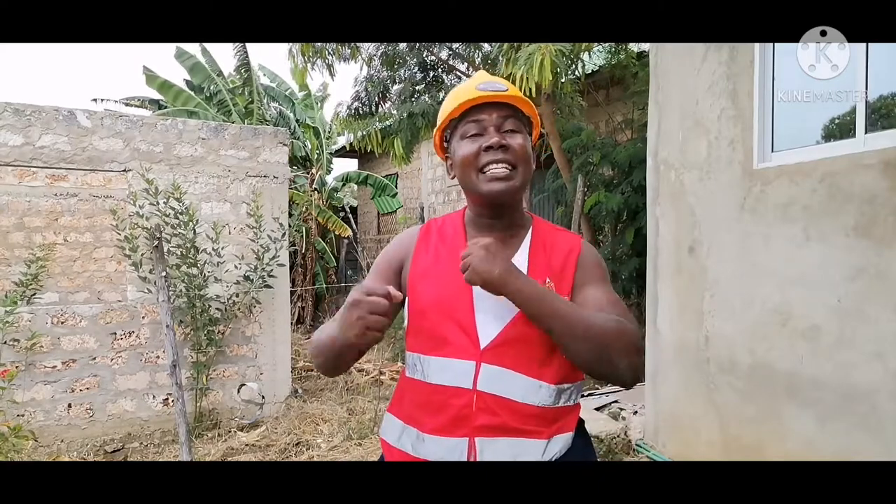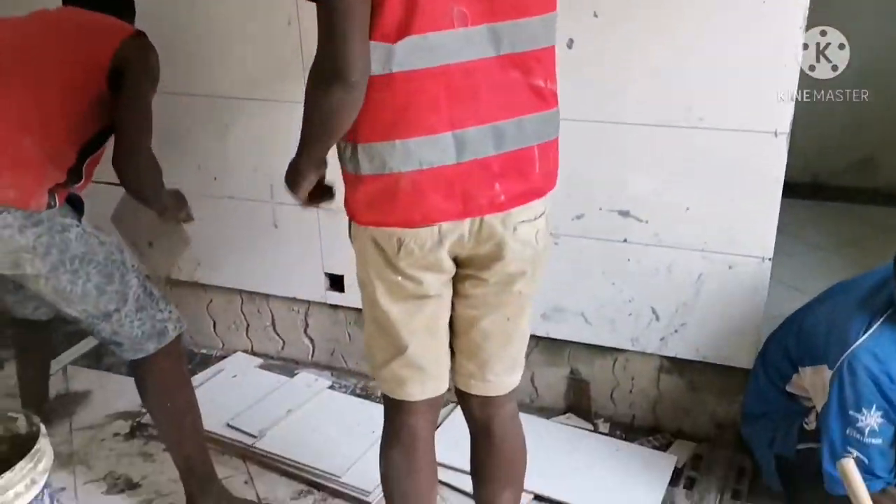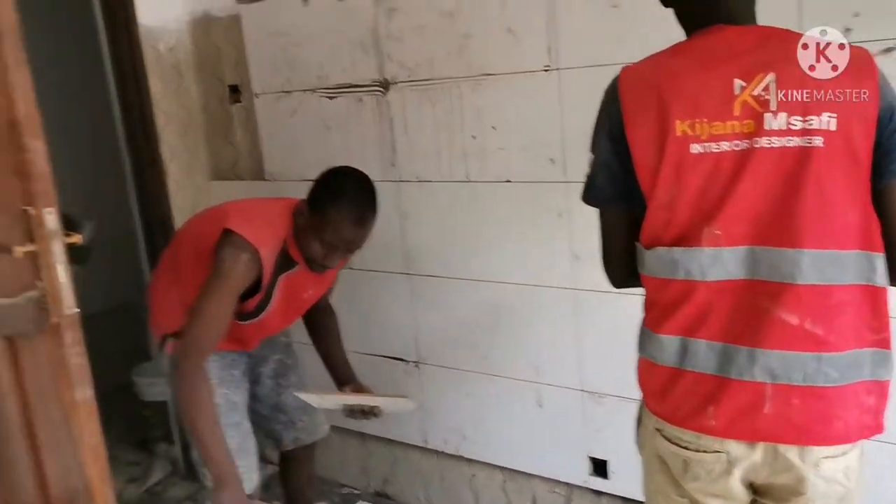I also highly prefer using tile of 30 by 60 for the wall. The client was for an idea to use small tiles, but I advised them to go for bigger tile, like 30 by 60. It makes the house look wider, neater, presentable, nicer. You notice the work goes faster, and you can highly notice mistakes when the tile is bigger as compared to when the tile is small.